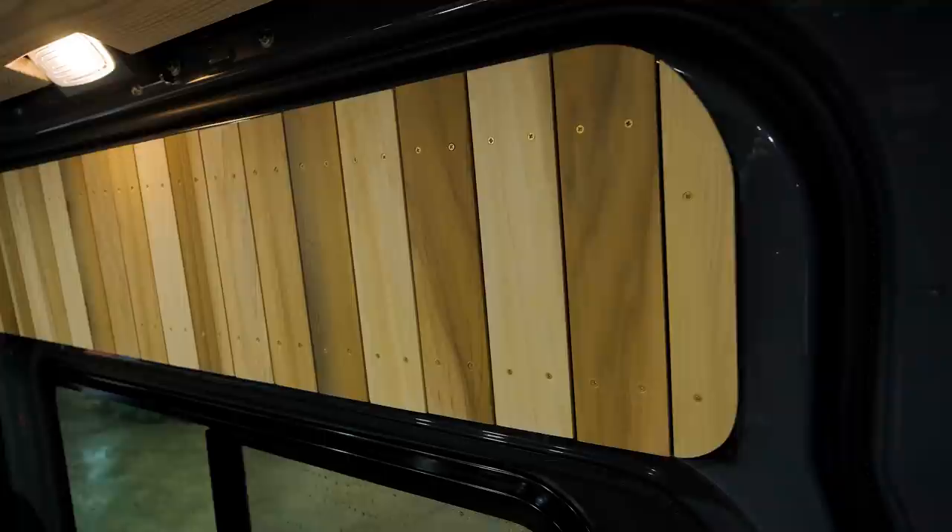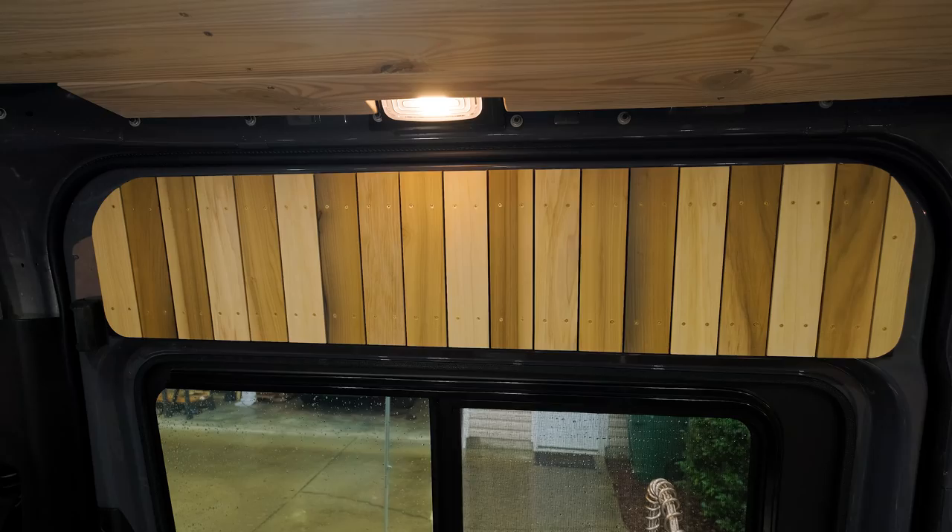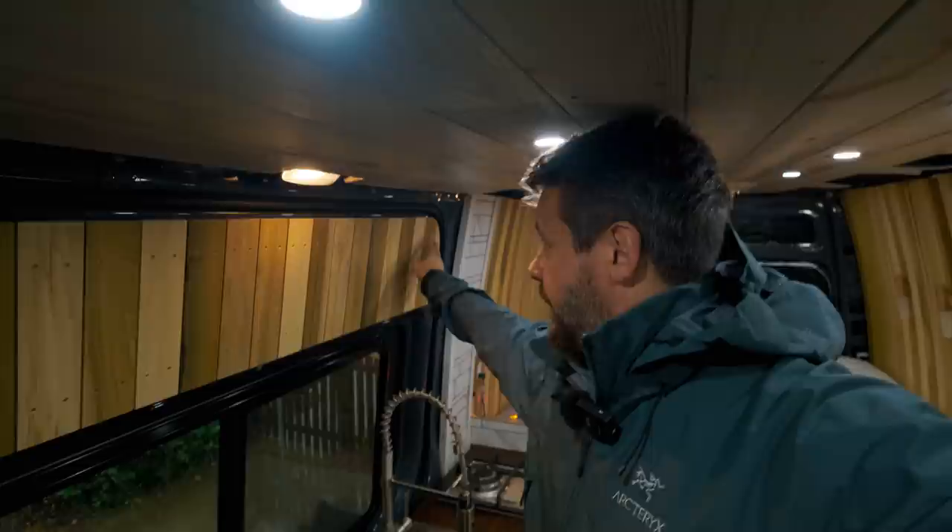I want to show you these windows because I really like them a lot. One of my favorite aspects of the entire van build is this strip right here — it serves no purpose except for aesthetics, but carrying on the same theme of the three-inch poplar strips, I was able to curve it around right here. No functional purpose at all — I just think it looks really good, and that's something I'm pretty proud of.